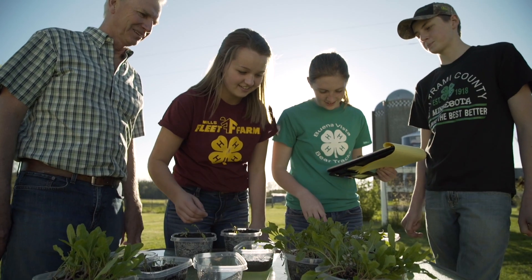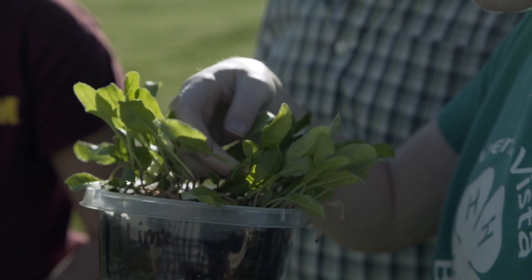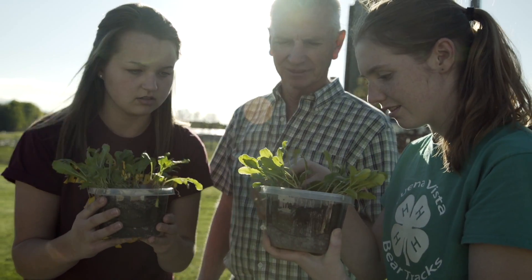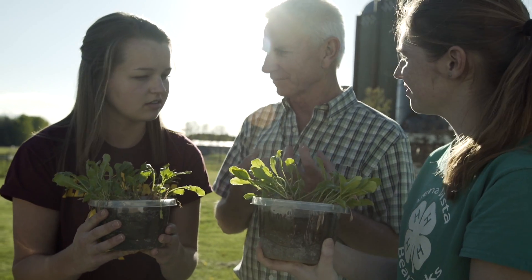The verse lime is a natural soil enhancer, so it wouldn't involve any chemicals or anything to prevent the aphanomyces, so it would be better for the environment.